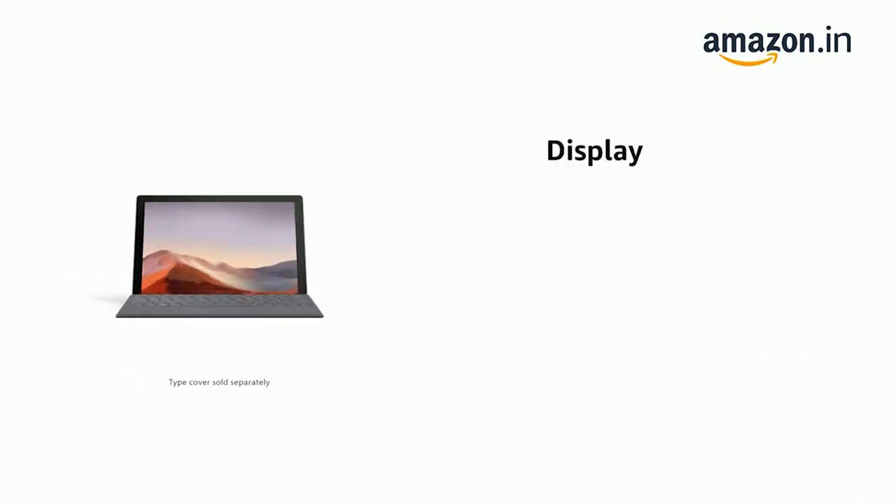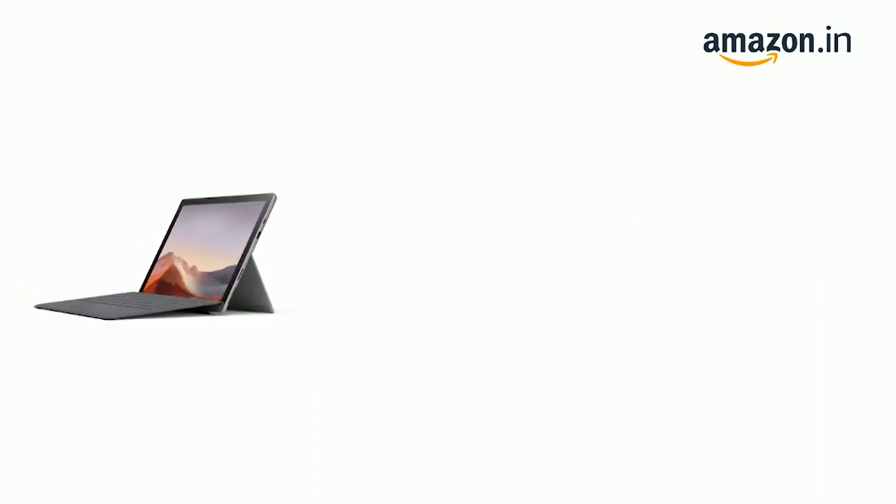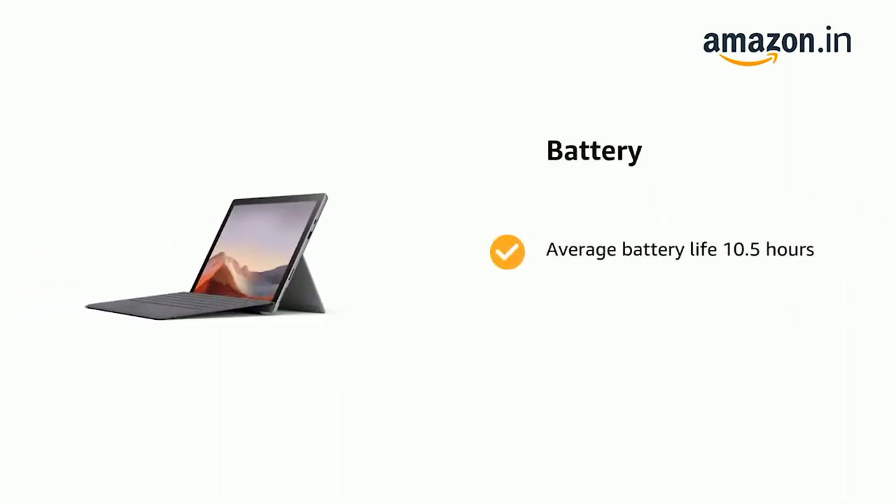It has Display: 12.3-inch 2736 x 1824 PixelSense Display. It comes with Average Battery Life of 10.5 hours.